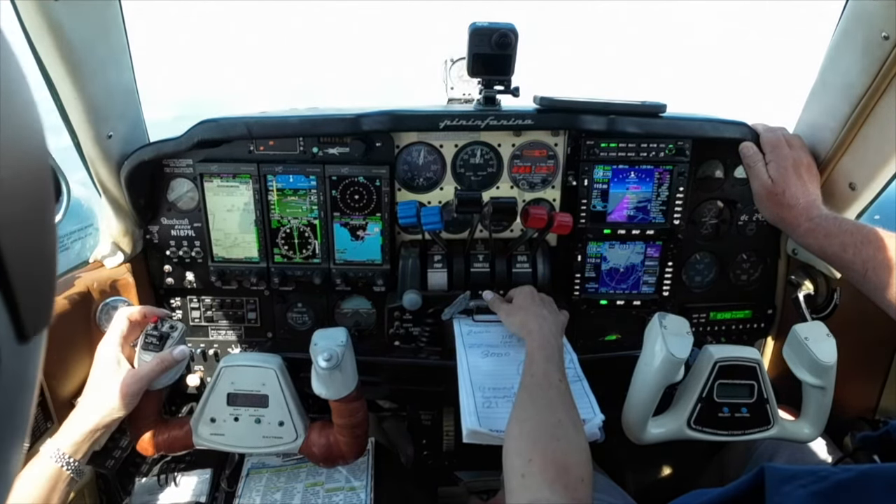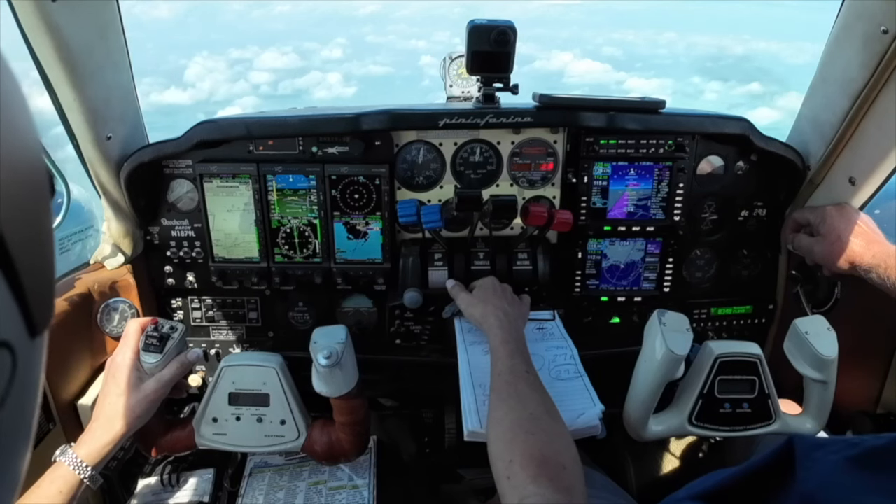Hey Bianca, 033, flight heading 180. 10, 1-8-0, Bianca. 5,000, descending 4,000.